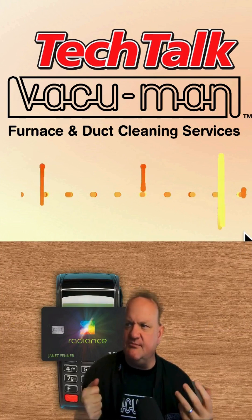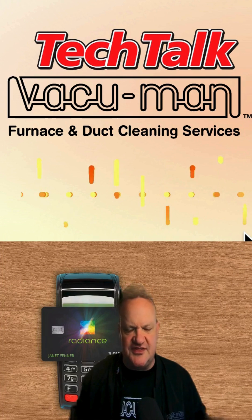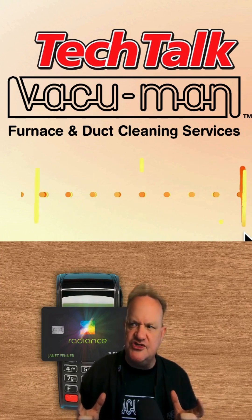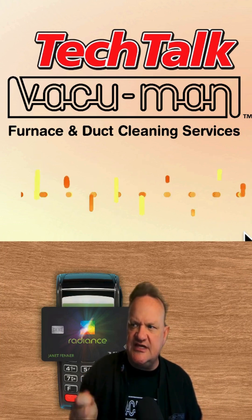All right, let's jump right into it. OLED credit cards — the innovative display. Credit cards used to be thought of as a thing of the past, but they're now coming with battery-free operation with NFC payments, and you can now use this to tap and pay.